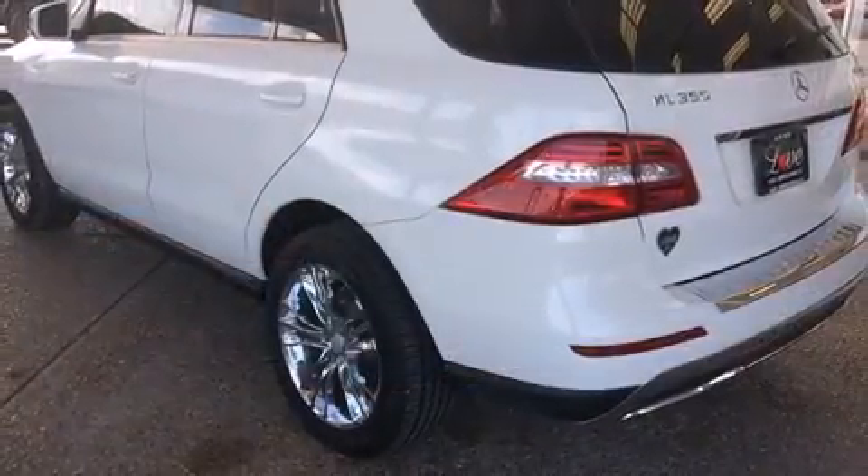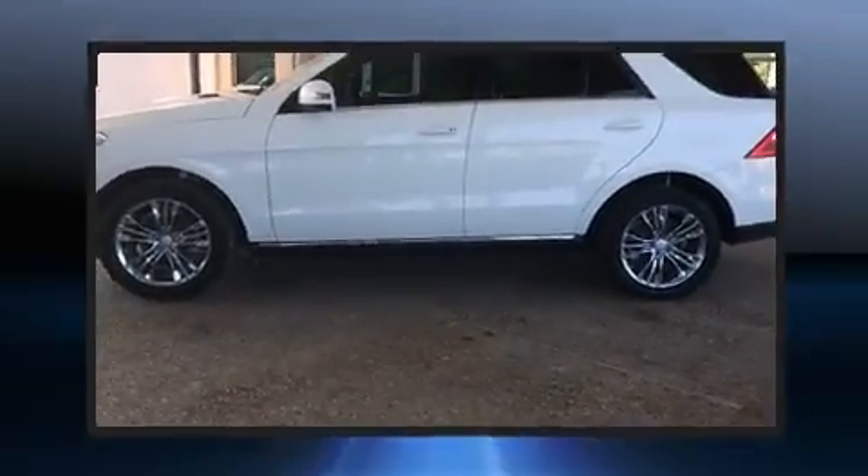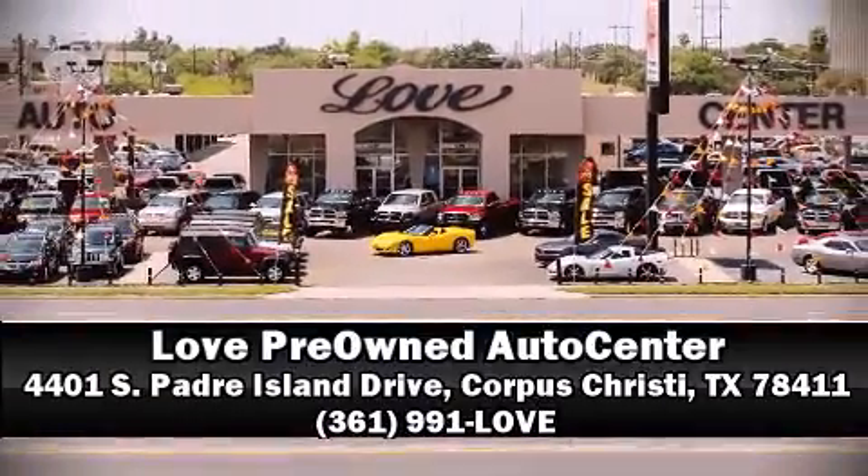A Carfax History Report provides you peace of mind by detailing information related to past owners and service records. Stop by our dealership or give us a call for more information. Thanks for tuning in — see you soon!